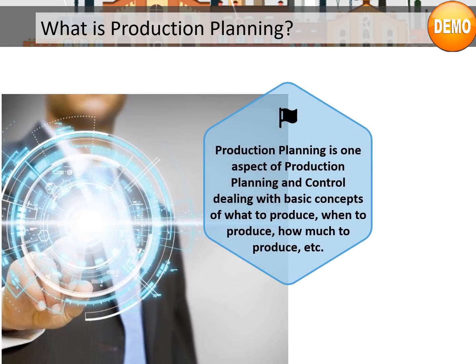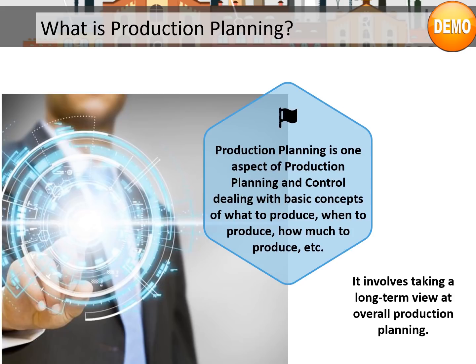Production planning is one aspect of production planning and control, dealing with the basic concepts of what to produce, when to produce, and how much to produce. It involves taking a long-term view at the overall production planning.